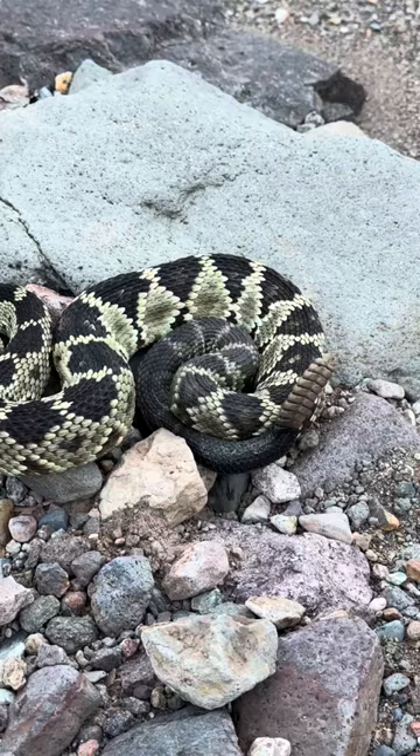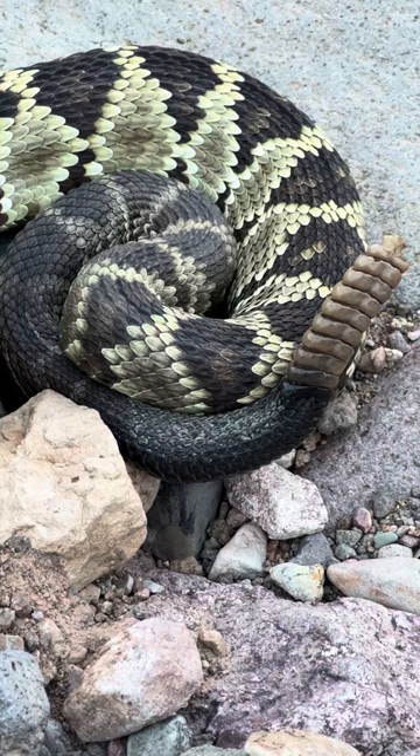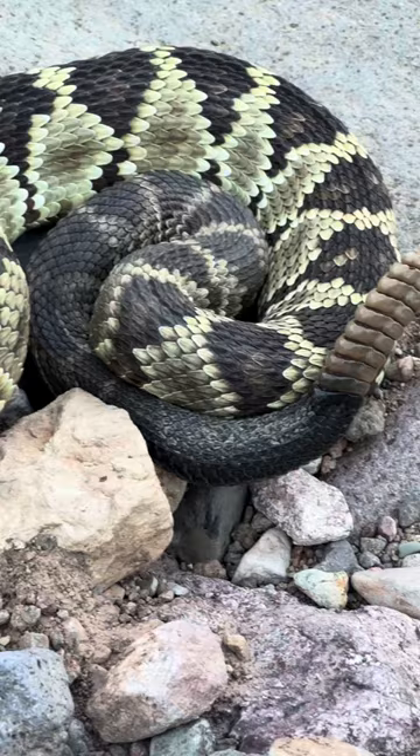Now the difference is this blacktail. Blacktail rattlesnakes are called that for a reason — you see there are no bands. It is a solid black color leading from the body to the tail. That's how you know that is a blacktail rattlesnake and not a Mojave rattlesnake.